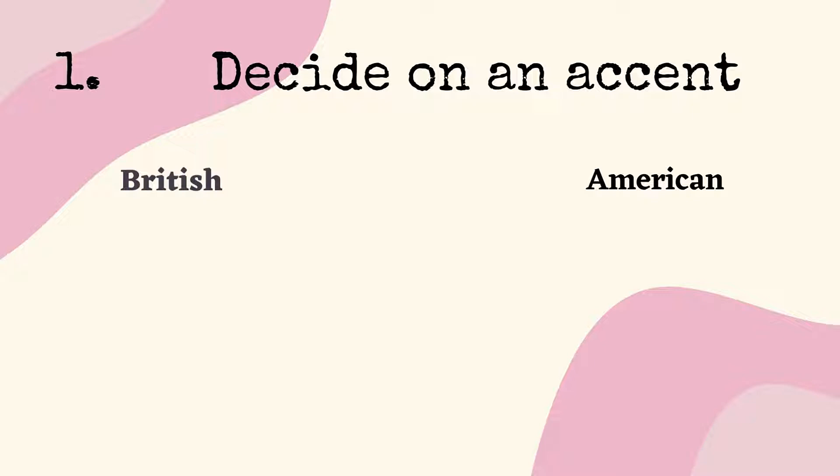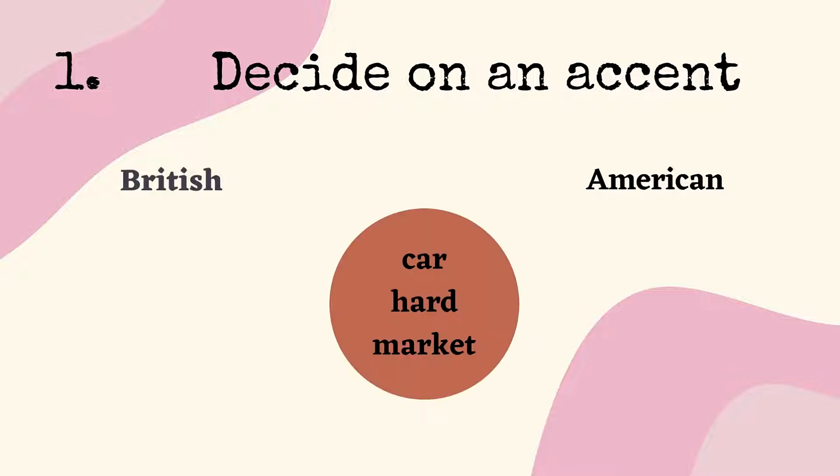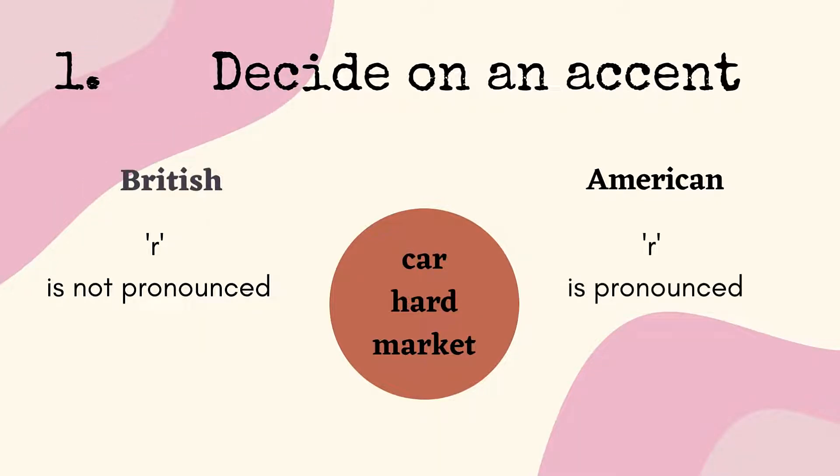The most evident difference is how the letter R is pronounced. In British English, when R comes after a vowel in the same syllable — as in 'car,' 'hard,' or 'market' — the R is not pronounced. Whereas in American English, the R is pronounced.